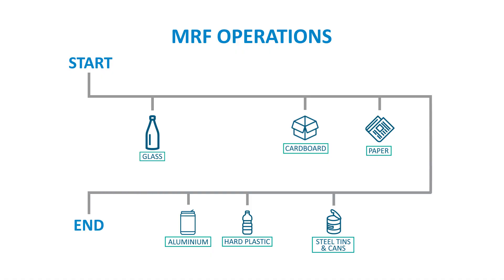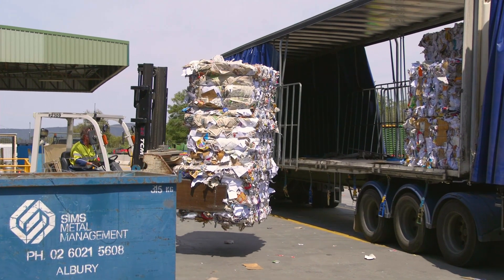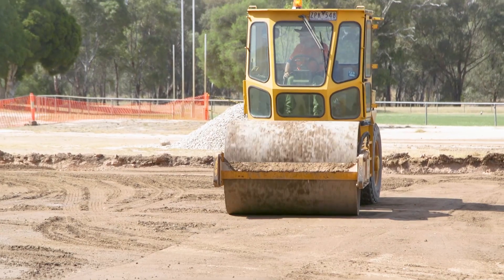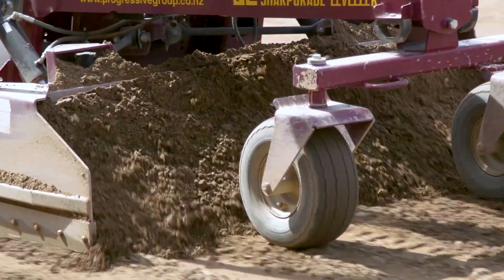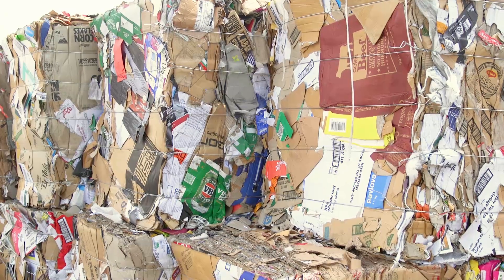Once the end of the MRF is reached, items have been separated into glass, cardboard, paper, steel, aluminium, and hard plastics — all baled and ready to be reused in projects across our region and the country, contributing to a reduced demand on virgin materials and benefiting our economy and environment.